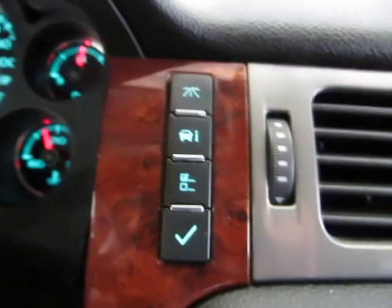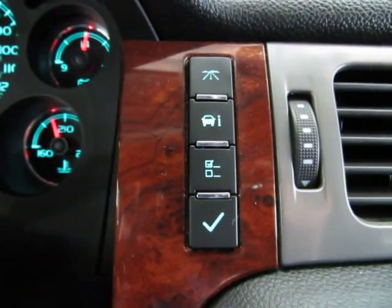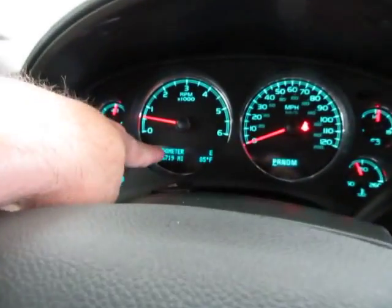Over here to the right-hand side of the instrument panel, you have your trip odometer, your personal preferences, and system check — all displayed right on the screen.